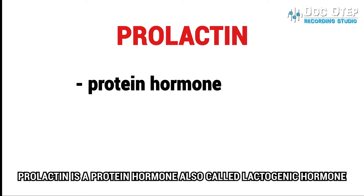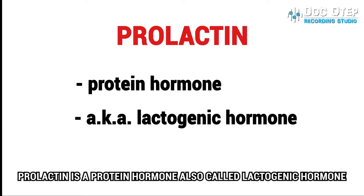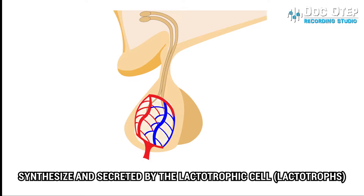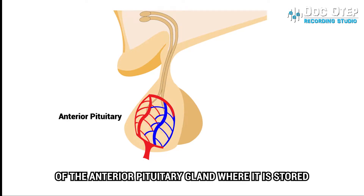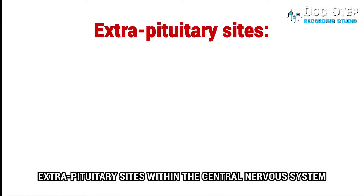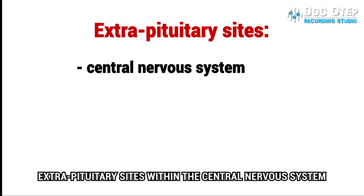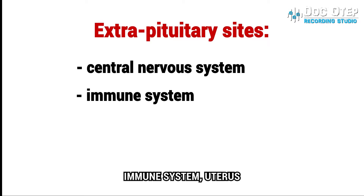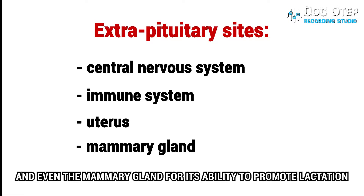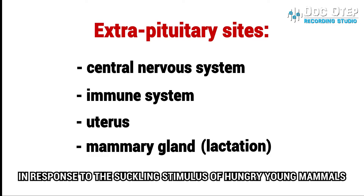Prolactin is a protein hormone, also called lactogenic hormone, synthesized and secreted by the lactotropic cells or lactotropes of the anterior pituitary gland, where it is stored and released in the bloodstream, but also in extra-pituitary sites within the central nervous system, immune system, uterus, and associated tissues of conception, and even the mammary gland for its ability to promote lactation in response to the suckling stimulus of hungry young mammals.